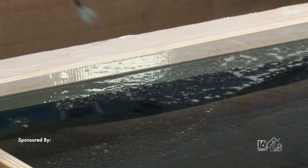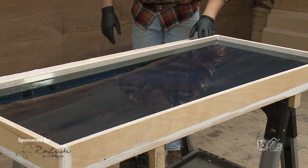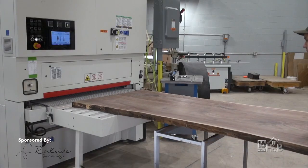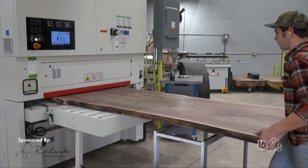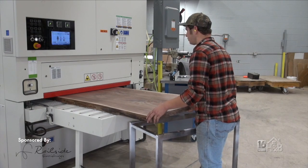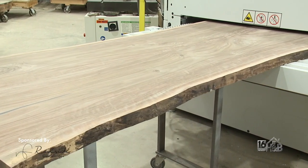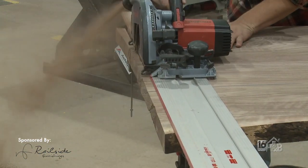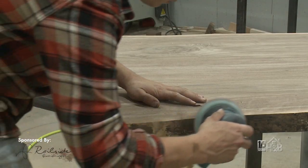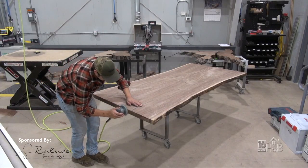So Bradley, after the epoxy is cured, what happens next? After the epoxy has been fully cured and everything's hardened up well, the next step is going to be to run it through the wide belt sander. After that we'll cut the table to size, then go over it with a final sand done by hand, and a final inspection to make sure that everything is perfect.